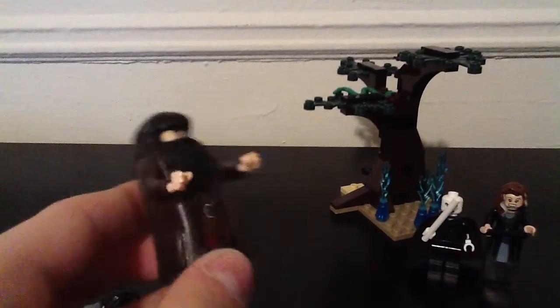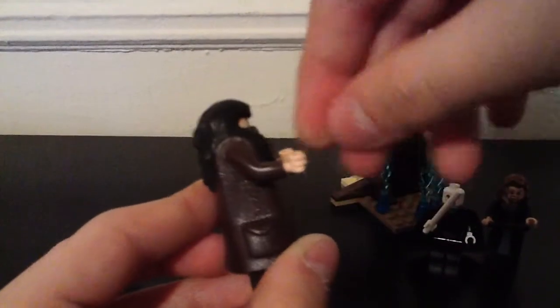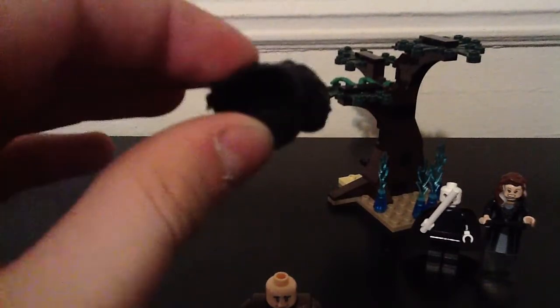Hagrid — he has the hands that are with fingers, big body. I don't know why his face is like that. His beard, hair, and mustache are all into one, and it is rubber — it's a rubber piece.